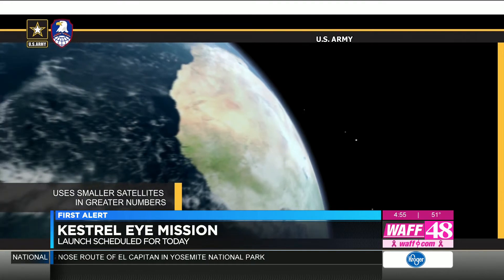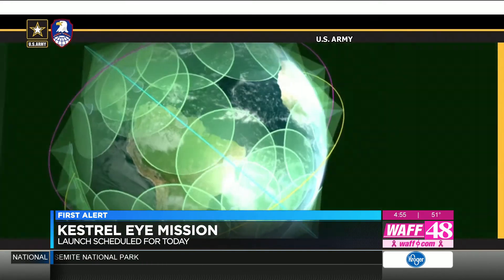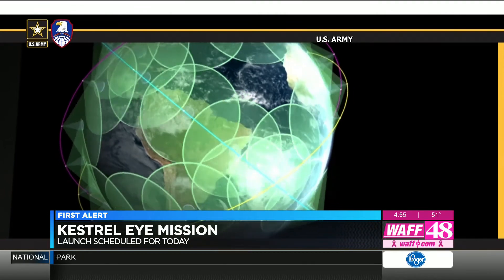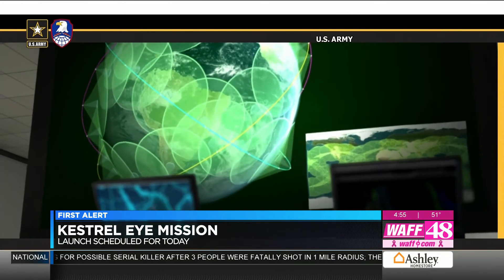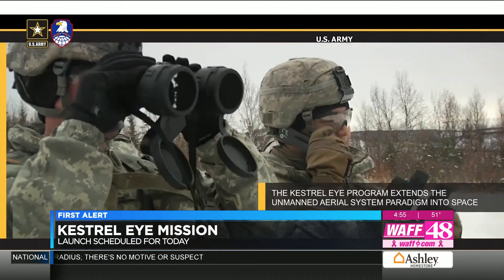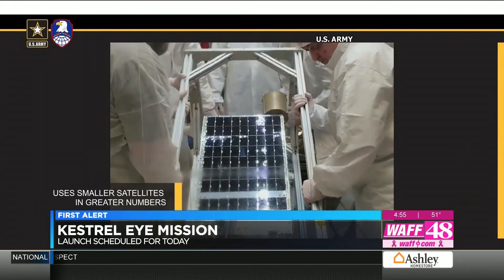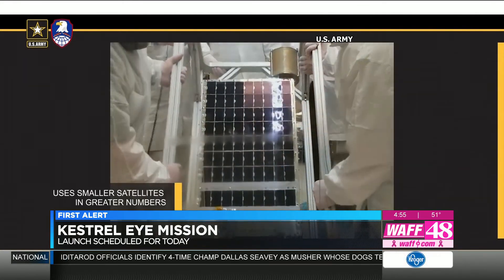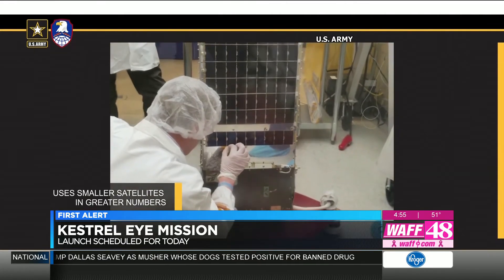The Kestrel Eye program is driven to keep costs low so that we can ultimately have mini satellites to form a constellation that'll be able to take pictures from anywhere and in any circumstance worldwide. This is a first-time opportunity to provide images from a small satellite directly to a user on the ground for a tactical application. And when Hardy says small — about the size of a dorm refrigerator. Keeping it small is yet another factor to keep costs low.